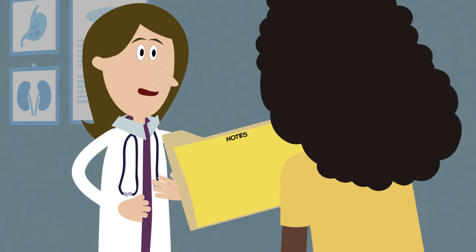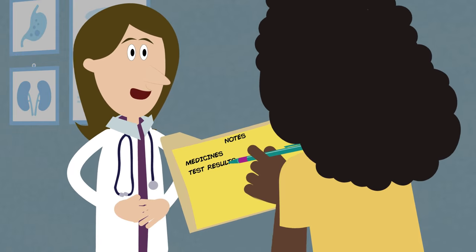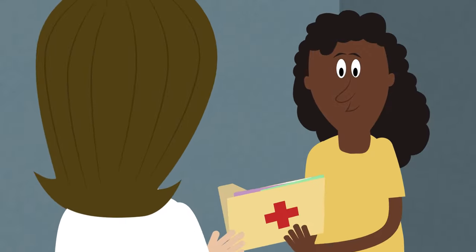Take good notes. Keep records of all the medicines you take, your test results, doctor's recommendations, vaccination and surgery history, and allergies. Share this information with each new doctor you see.